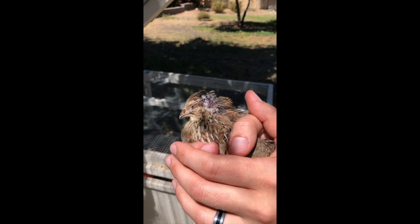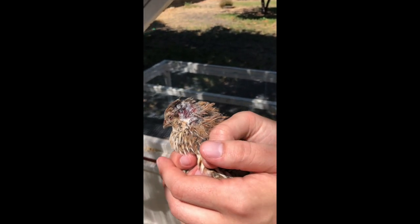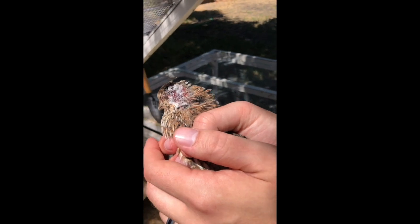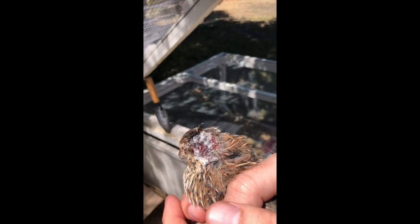We just applied a little bit of a peroxide solution to help clean up that wound. As you can see, it's pretty bubbly and pretty dirty — that's completely normal. We're just going to make sure it gets really clean so she can heal.